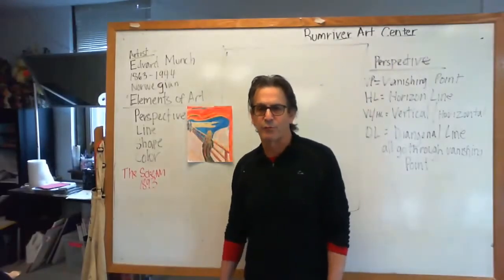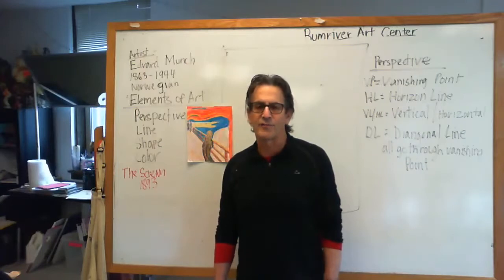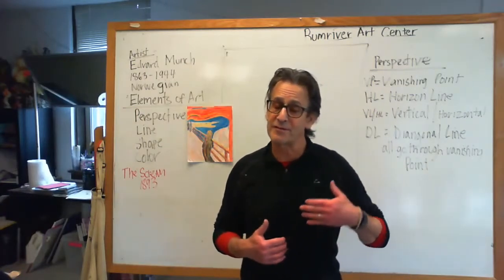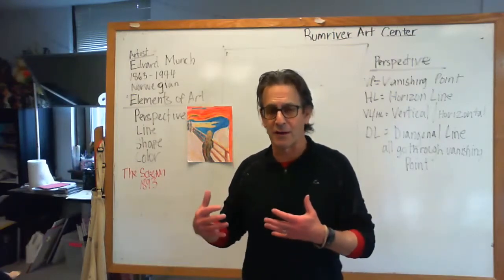Hello, this is Larry Weinberg from the Rome River Arts Center. Today we're going to be learning about the element of art called perspective — that's where things that appear to be farther away become smaller, and things that appear to be closer will become larger.